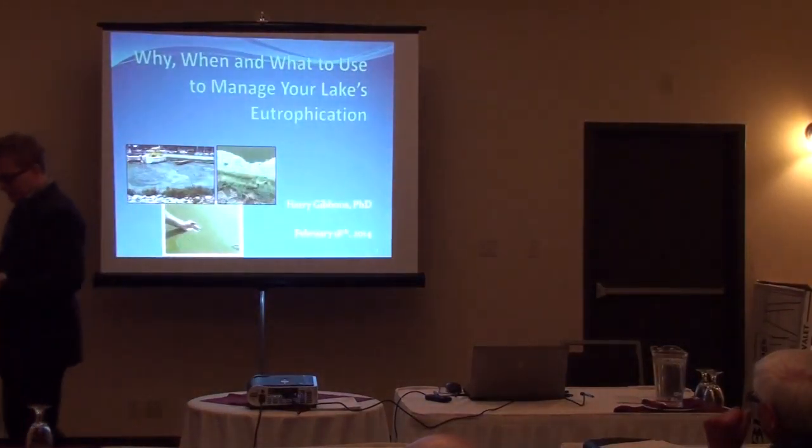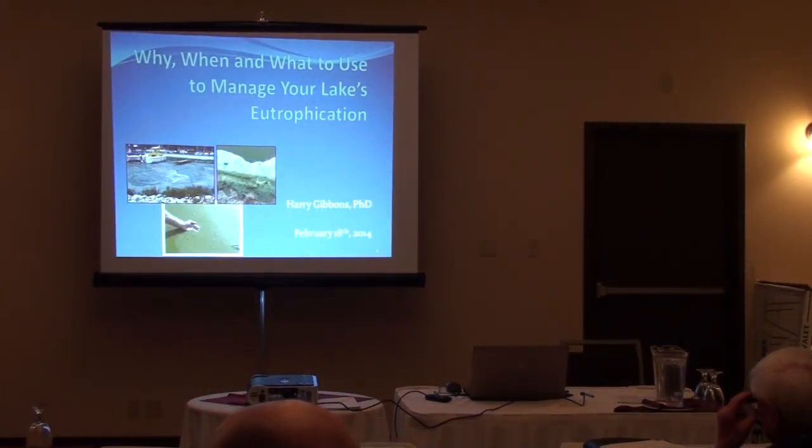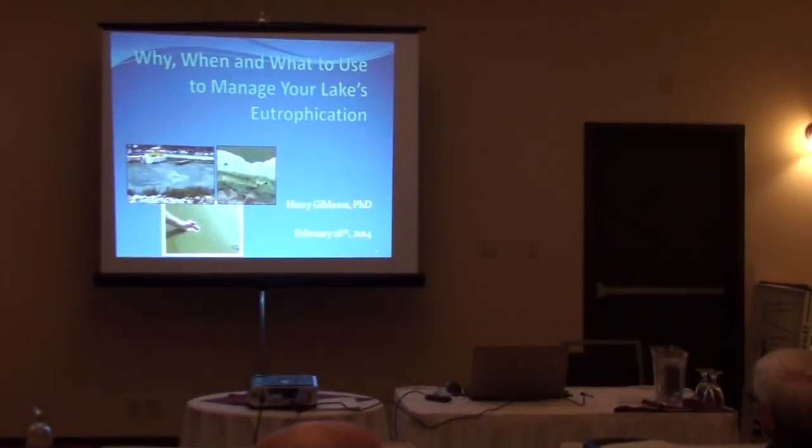Next up, I'm pleased to have Dr. Barry Gibbons. He's the lead applied limnologist for Tetra Tech. He has 40 years of experience in limnology, including lake and reservoir, river stream, watershed, and wetland management and restoration. Harry has specifically planned and designed management and restoration systems for 250 lakes or reservoirs and 40 stream and river systems.